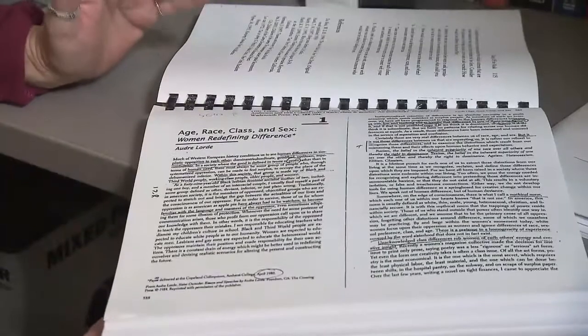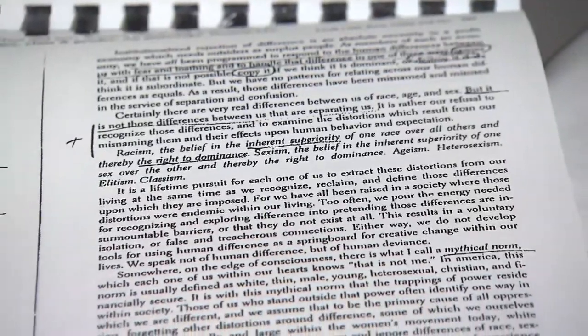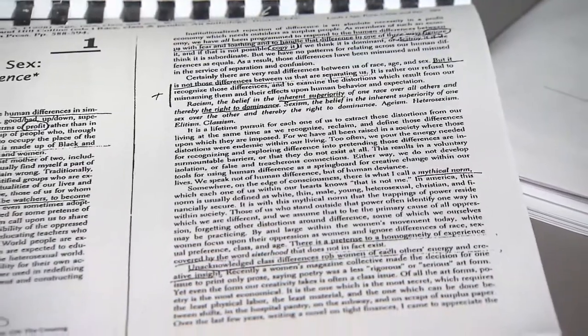The most inaccessible documents are scanned in or photocopied. Because they're essentially images, screen readers can't access the text. Here's an example of a really bad photocopy — you can see it's got underlines and notations made on it.